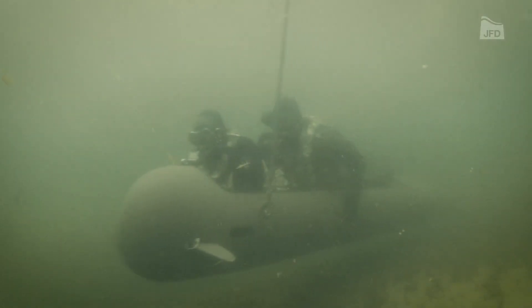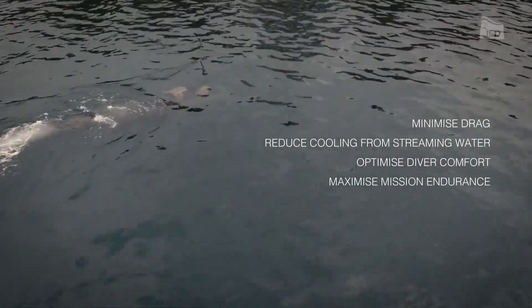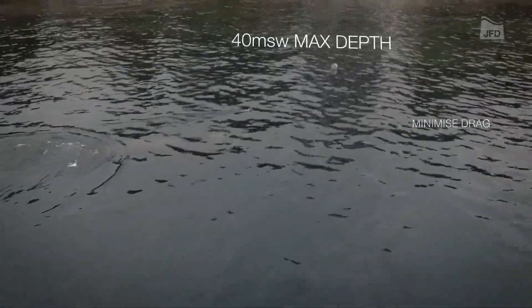Thanks to an onboard sink system, operators receive real-time data on the group's location, making the vehicle versatile for applications like exploring territorial waters and patrolling.